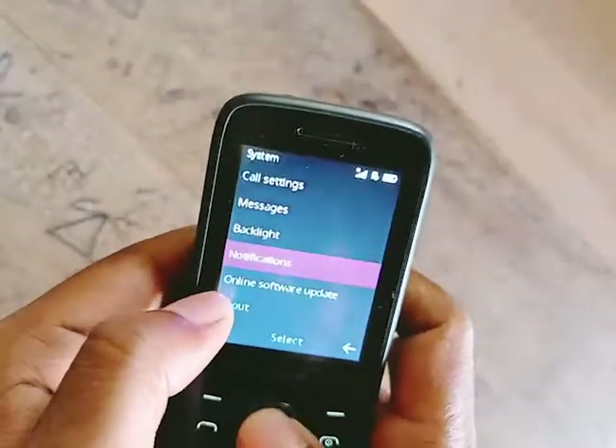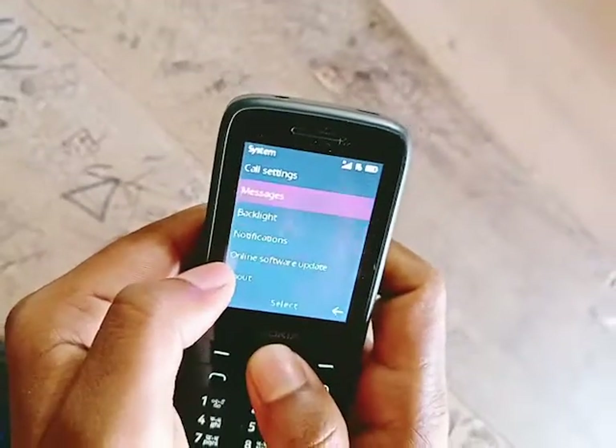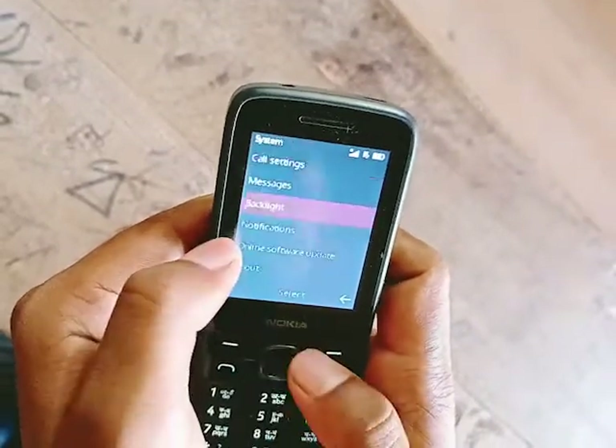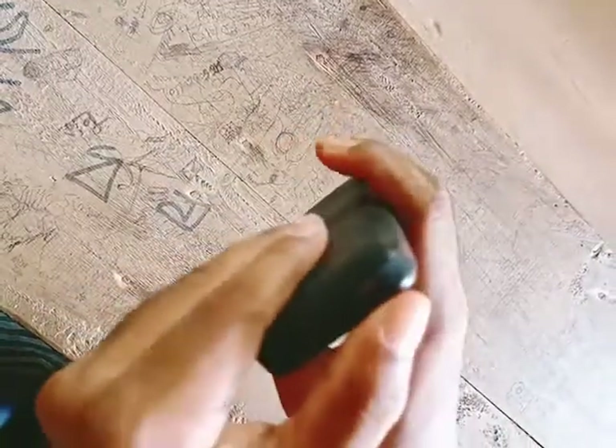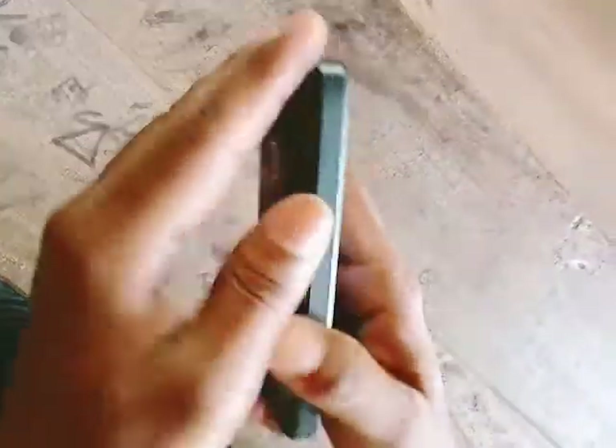This is the price of an Android phone, which is very expensive. I don't have a special phone.